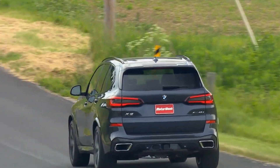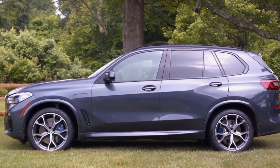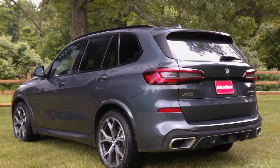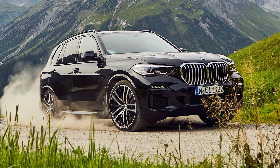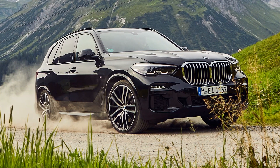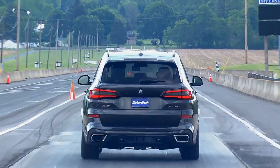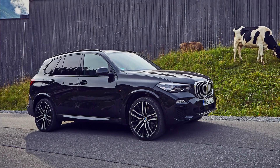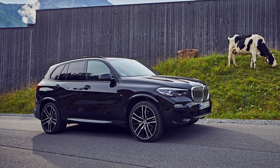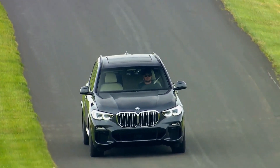In terms of powertrain, this hybrid SUV combines a 115-horsepower electric motor with the engine, accompanied by a 24-kilowatt-hour battery pack in Europe and a slightly smaller 17.3-kilowatt-hour pack in the U.S. The result is an impressive overall output of 390 horsepower and 443 pound-feet of torque. For the American version, it boasts an electric range of approximately 30 miles, making it an appealing option for eco-conscious drivers.